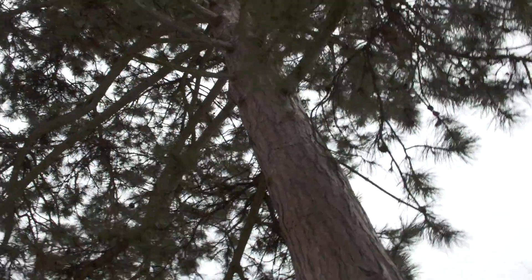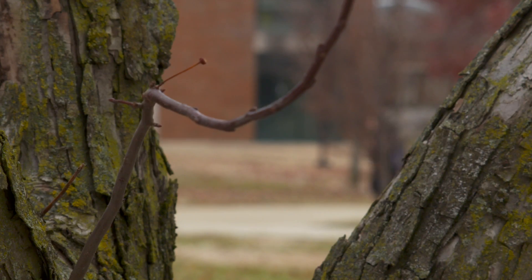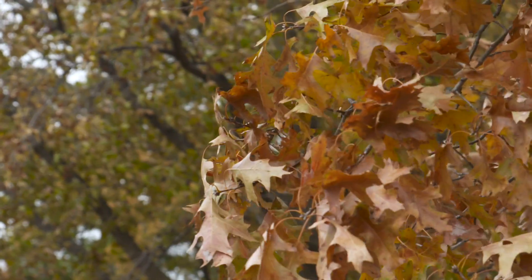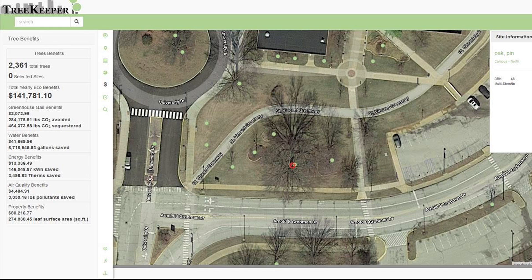The information is made public online through Davies Treekeeper, so anyone on campus wondering about a particular tree can stop where they are and use their device to find what they want to know. You can easily bring up the Davies Treekeeper, inviting the community as well as our students to use this information for research. It's an educational tool.